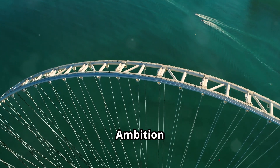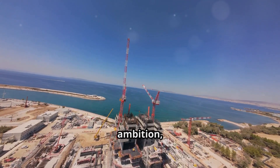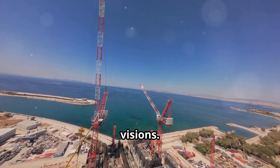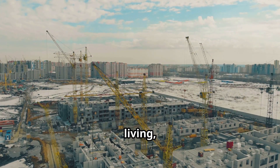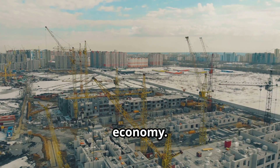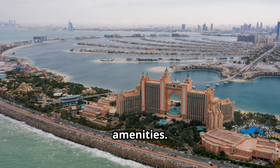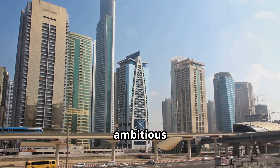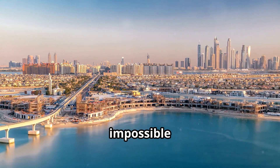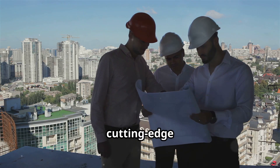Palm Jumeirah stands as a testament to human ambition, engineering ingenuity, and the transformative power of bold visions. It redefined the concept of waterfront living, pushed the boundaries of construction, and left an indelible mark on Dubai's landscape and economy. The project inspired a new wave of ambitious mega-projects in Dubai and around the world, demonstrating that seemingly impossible feats of engineering are achievable with vision, determination, and cutting-edge technology.